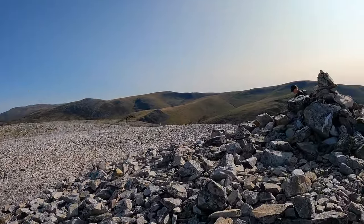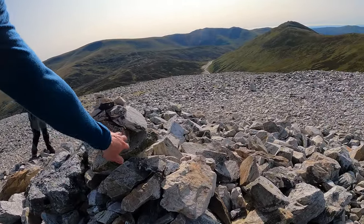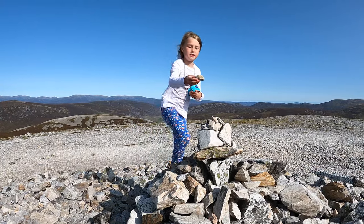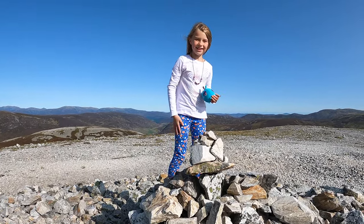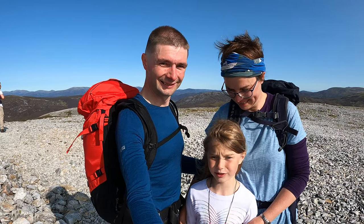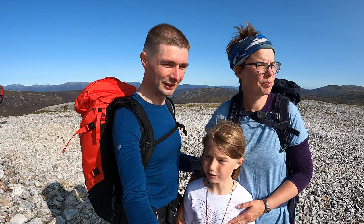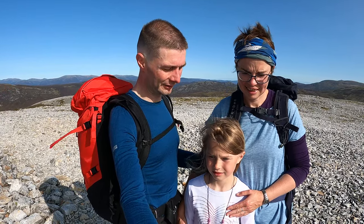This is a cairn. We're placing our stone on the cairn at the top. Well done! I didn't know this before, but daddy just told me this is a Munro. It didn't really feel like a Munro — it just felt like a normal hill, like walking up Norman's Law. But okay, let's go and do Munro number two!